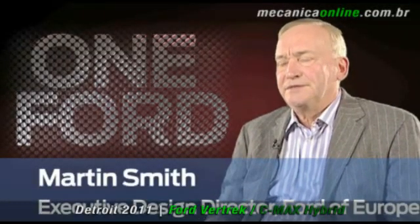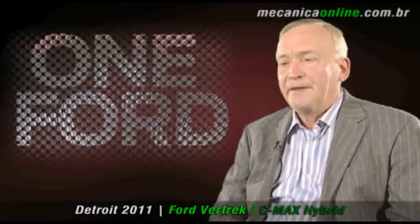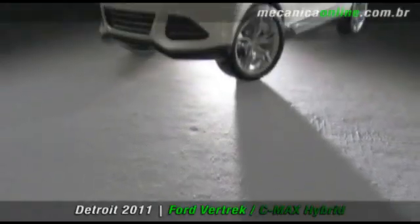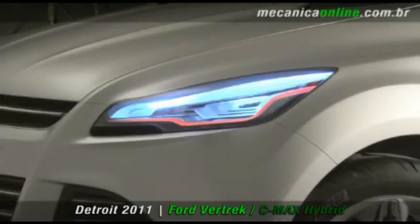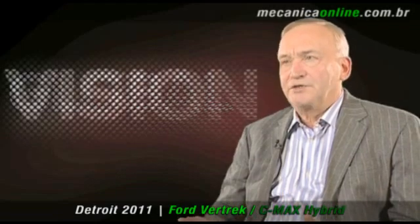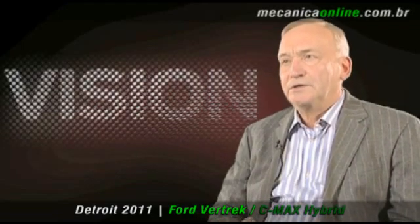The one-fourth strategy sees increasingly the development of one vehicle for all the markets in the world. The Ford Focus is a great example of that. We have announced our intention to produce the eventual successor for the Cougar in Europe and for the Escape in North America as one global product. The vehicle we're showing in Detroit in January is our vision of how a global crossover vehicle could look like.